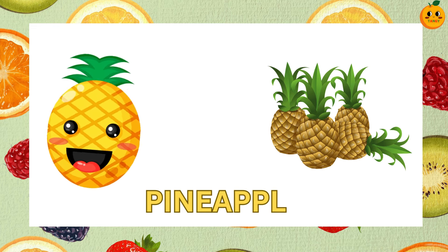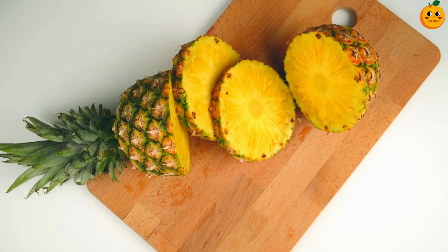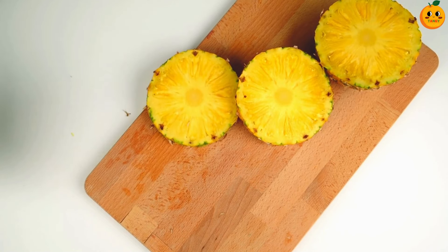Which one is this? It's a pineapple. Pineapples have a spiky skin and sweet yellow flesh inside. They are very juicy and taste great in fruit salads.